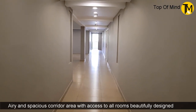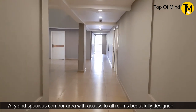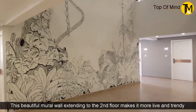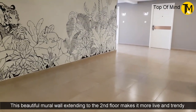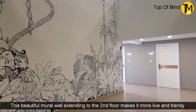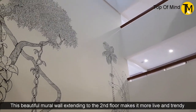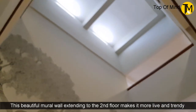It is neat and tidy, a grey and white combination, well maintained. There is a corridor space and a nice mural wall. The mural wall spans 3 floors. We have a great corridor and spacious air circulation.